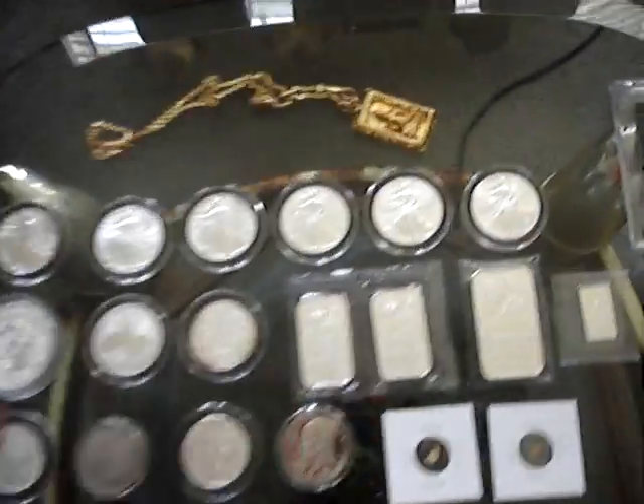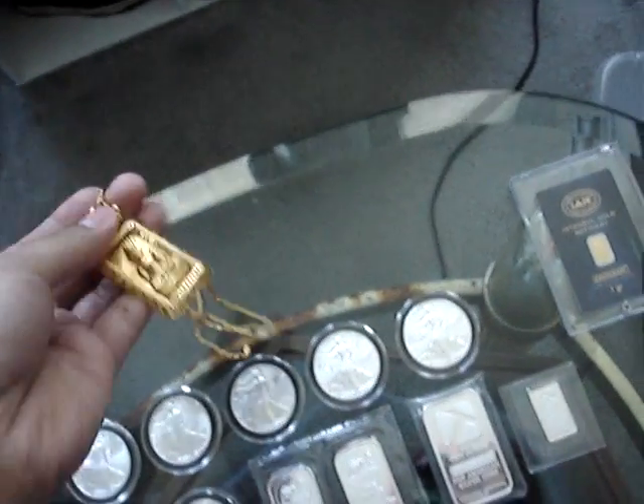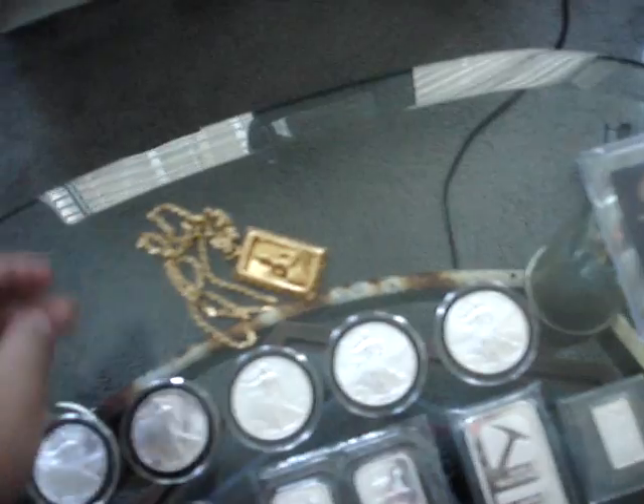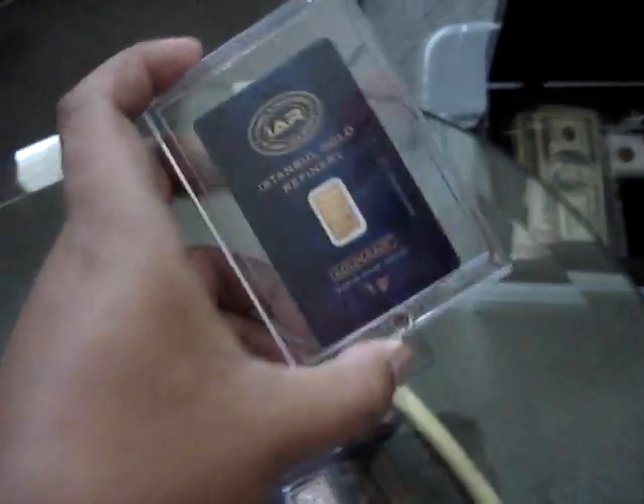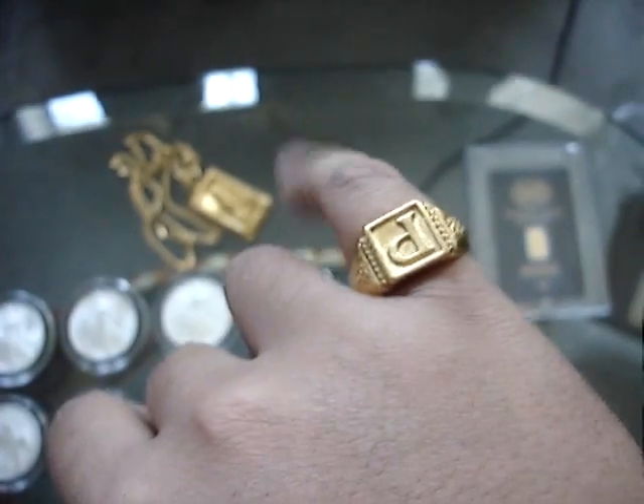I'll start off with my gold, starting with my necklace — it's 24 carats, you can see that 4.9 right there, pretty heavy. I have one gram bar from Istanbul Refinery. And I got the little pinky ring — P for Pawn, you know that's my name. Little 10 carat bracelet, Cuban curb link.